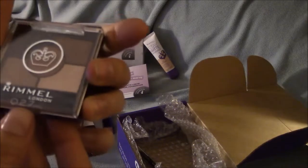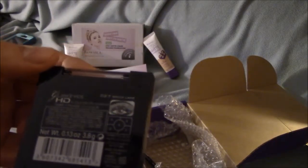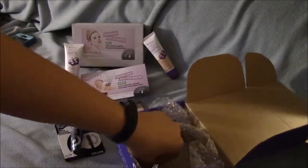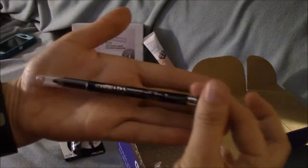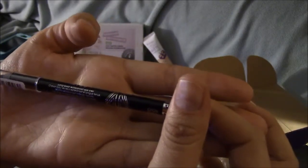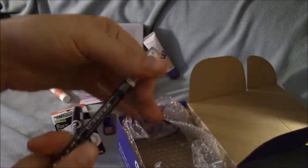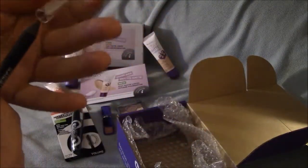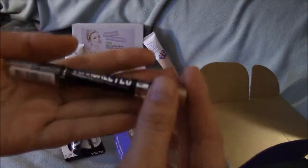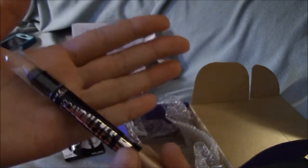I got the Rimmel London Glam Eyes HD Eyeshadow 027. I also got the Scandal Eyes Waterproof Longwear Eyeliner — oops, I just dropped it — and that looks like it's in black. And the Scandal Eyes Eyeshadow Stick Crayon Ombre, which is in a nice neutral tone.